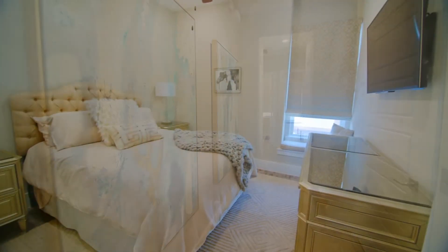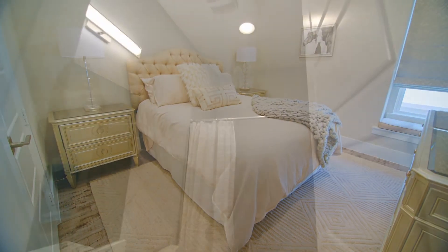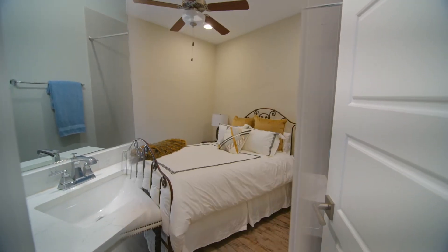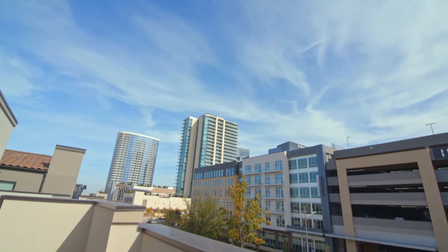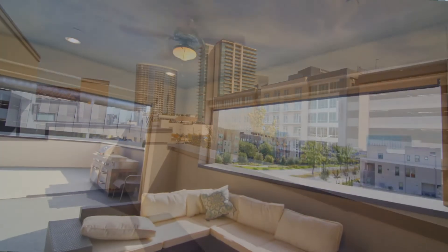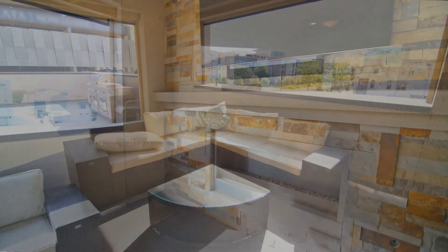There are 2 additional bedrooms and a full bath plus a utility room completing the second level. And you'll love the panoramic vistas from this third level patio.